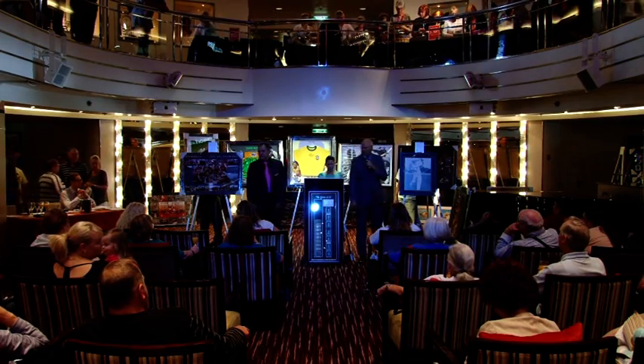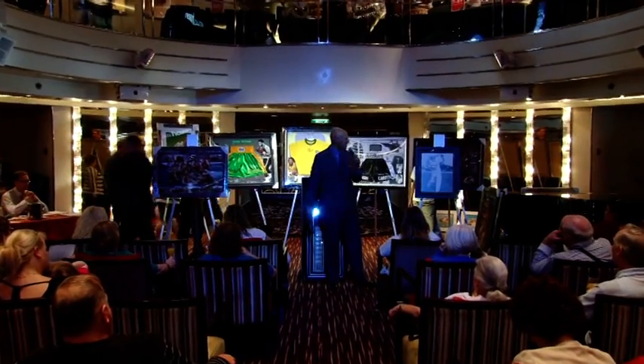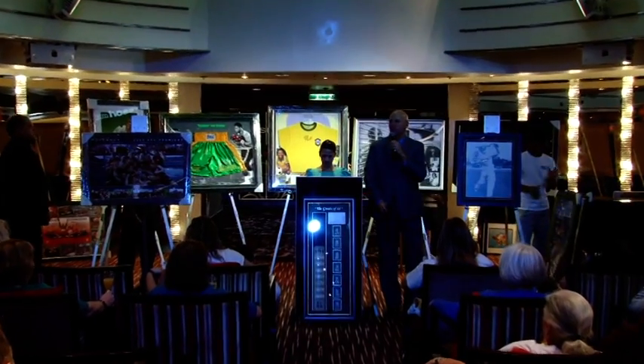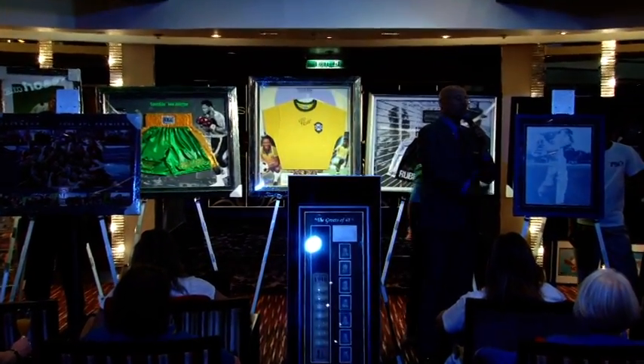Alright ladies and gentlemen, our first piece is the Don Bradman piece. It is authenticated through the estate of Don Bradman and Icon Sports Images, the leader in sports authentication. It is a facsimile signature. We have the right to sell this and the right for the facsimile signature.